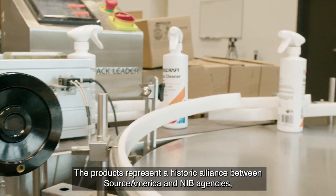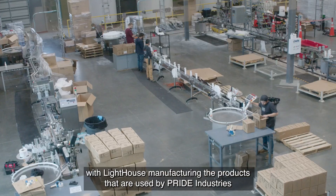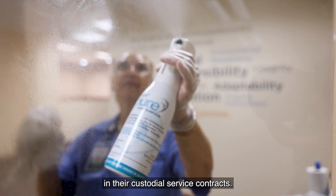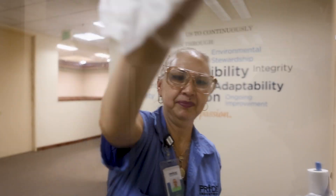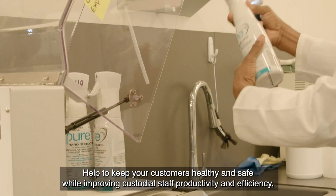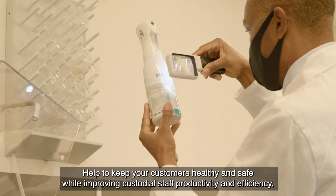The products represent a historic alliance between SourceAmerica and NIB agencies, with Lighthouse manufacturing the products that are used by Pride Industries in their custodial service contracts. A female custodian sprays glass using Skillcraft glass cleaner. Help to keep your customers healthy and safe while improving custodial staff productivity and efficiency.